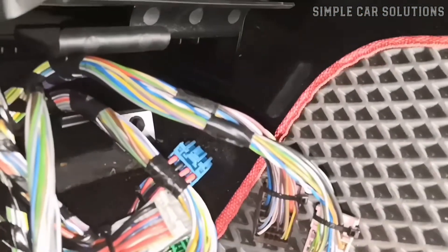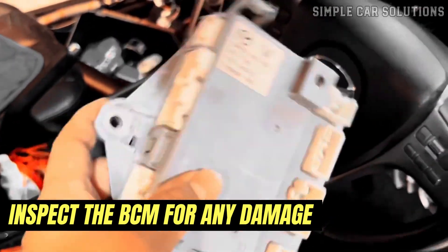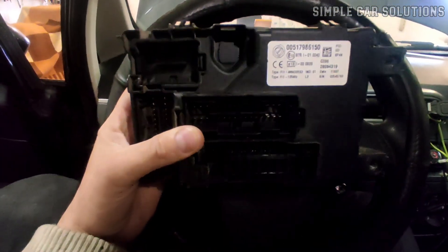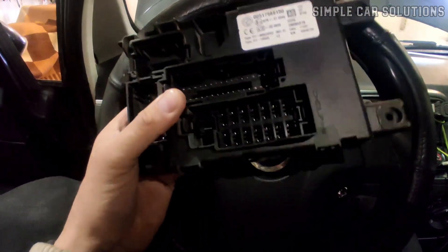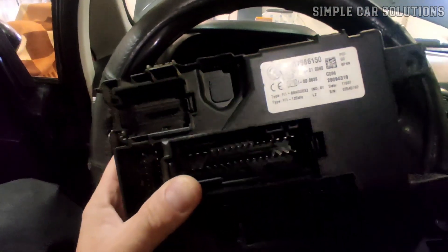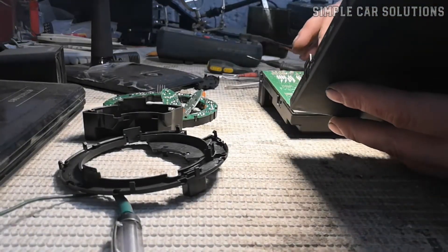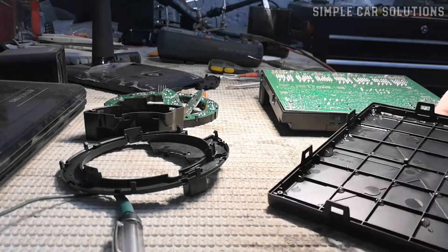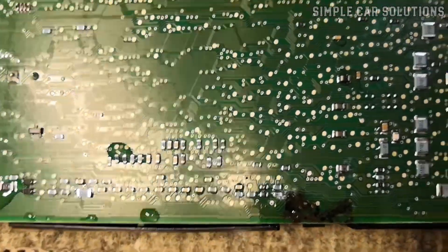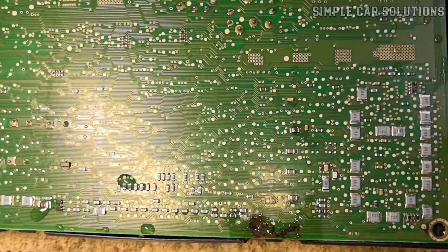Be sure to thoroughly check the wiring harness as part of your troubleshooting. You can also inspect the body control module for any signs of burning or damage. Sometimes when a module fails, there may be a noticeable burnt smell, which can point to a shorted circuit or a blown capacitor inside the unit. If you're comfortable doing so, you can even open the module's casing and look for any scorch marks, melted components, or damaged capacitors. While not every failed BCM will show visible signs of damage, a burnt odor is a strong indicator that the module is compromised and likely needs to be replaced.